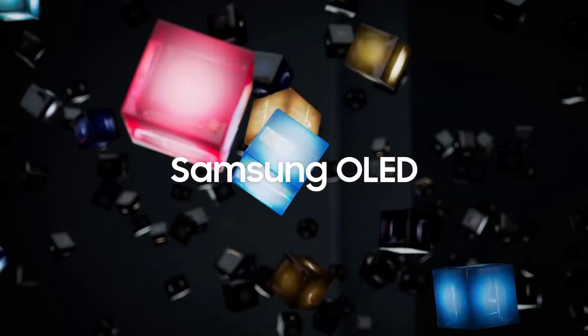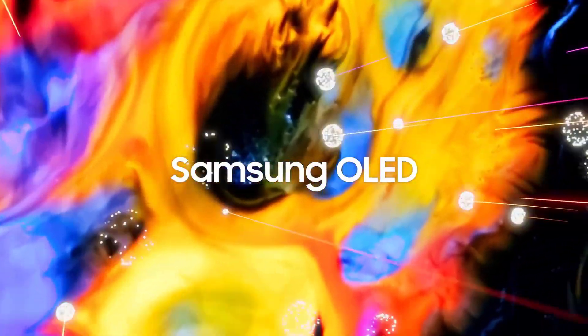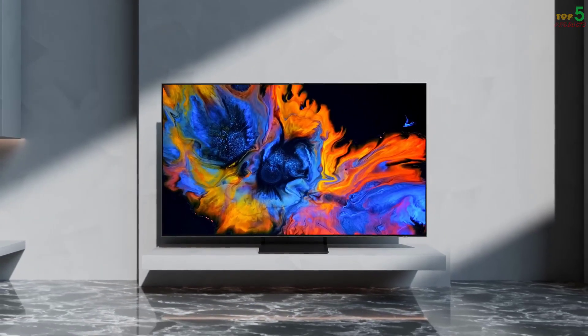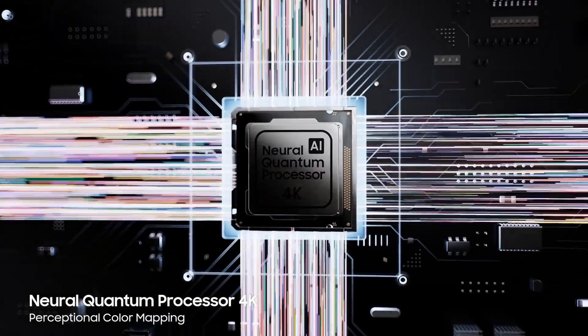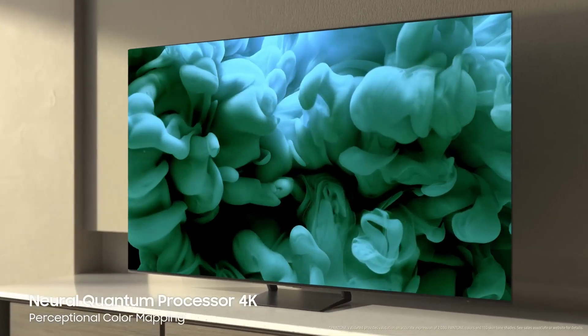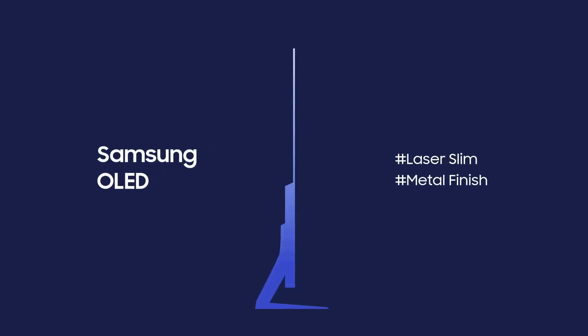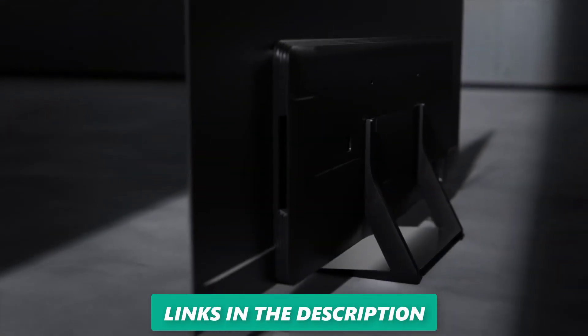Moving on to number 3, we have the Samsung S90C 65-inch 4K OLED HDR Smart TV. This TV is a great choice for those who want to experience the best of OLED technology from Samsung. The TV has an OLED panel that produces perfect blacks, infinite contrast, and wide viewing angles. The picture quality is stunning, with 4K resolution, HDR10+ adaptive support that adjusts to ambient light conditions, and AI upscaling that enhances lower resolution content. The sound quality is also impressive, with Object Tracking Sound+ (OTS+) that uses 8 speakers to create a realistic soundstage that follows the action on the screen.